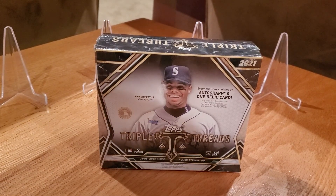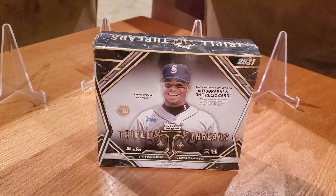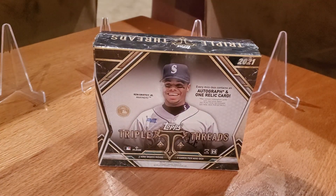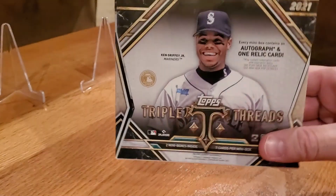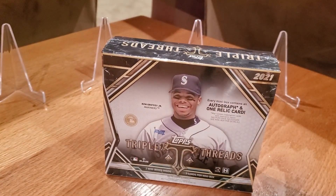Welcome to C&T Collectibles. I am C, I am T. Today we've got a box of Topps Triple Thread. We're not fancy professional breakers, so we didn't get this day of release or anything — we went for the cheap shipping and got it a few days later. One master box, two mini boxes. Each mini box has seven cards. One of those cards is an autograph, one is a Triple Thread. Let's get at it.